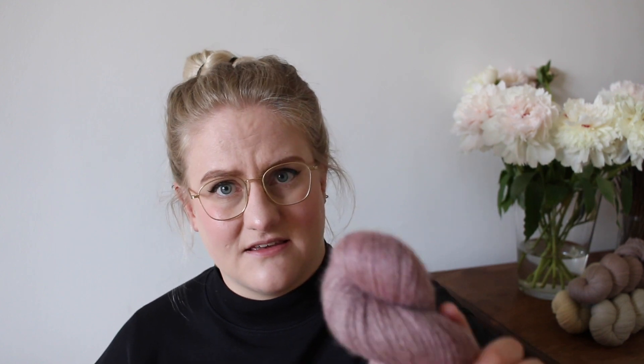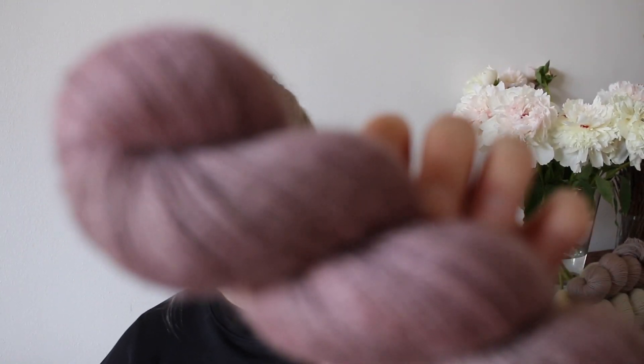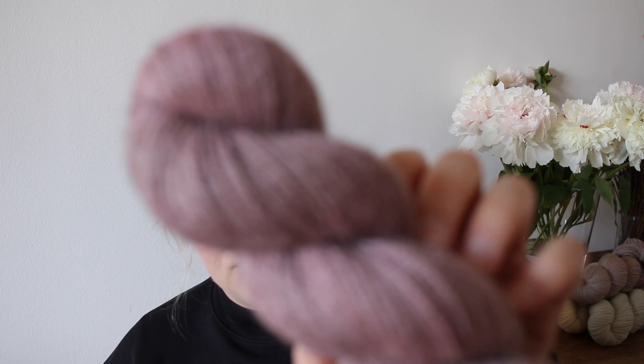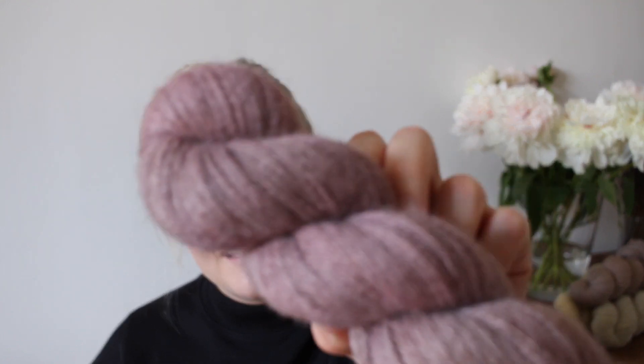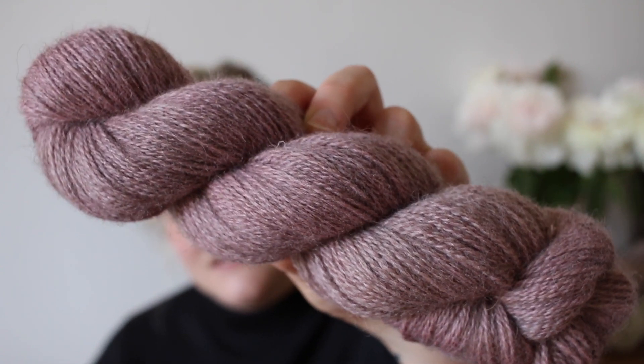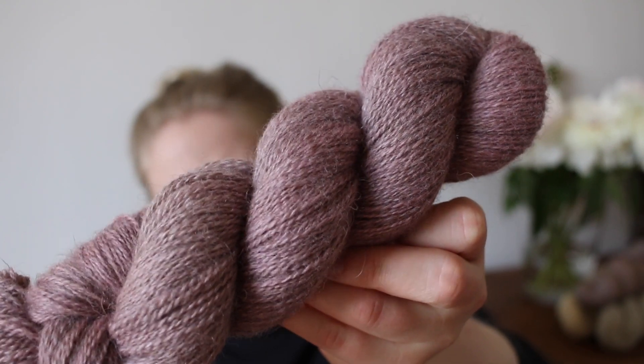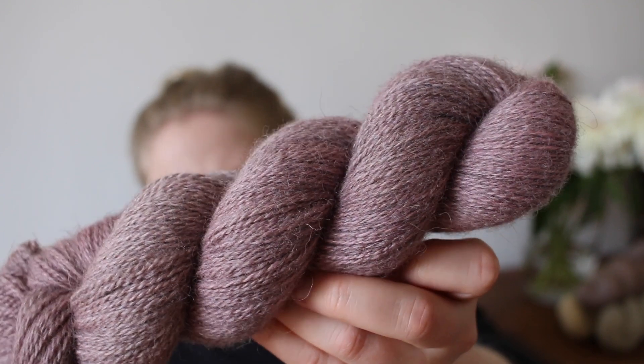Next up is a classic I think was already in the very first shop update we ever had: Mountain Rose. It's a beautiful dusty, muted pink. I think this colorway shows the haze effect of the yarn so well — it's really beautiful.